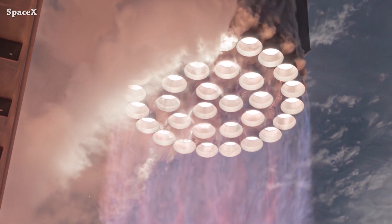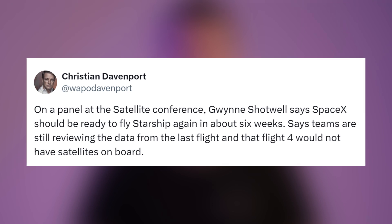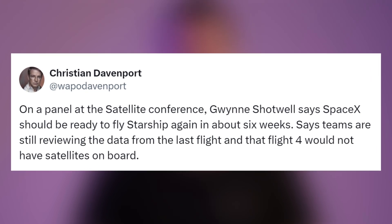As reported by Christian Davenport, Gwynne Shotwell said that the SpaceX team is planning to launch Starship B11 and S-29 in about six weeks with no satellites on board — maybe they'll put a wheel of cheese instead.